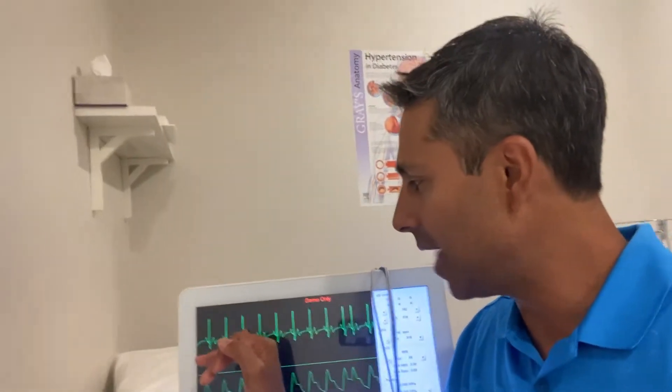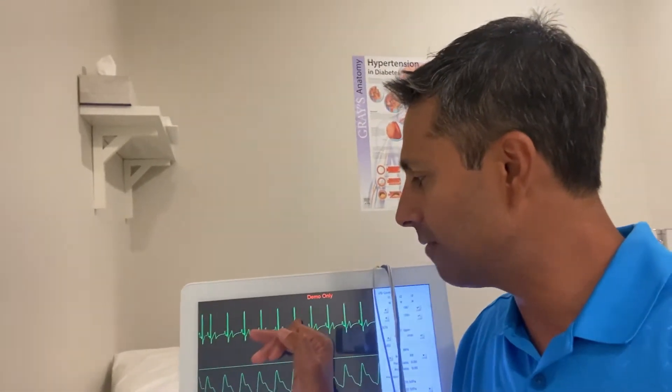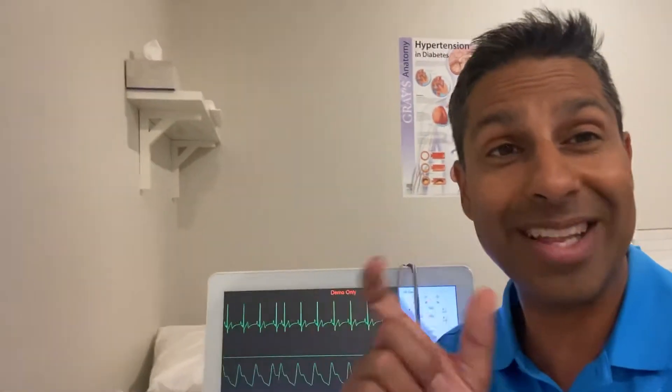What it is is the measurement between the heartbeats. You can see that on an ECG there's variability between the heartbeats, and heart rate variability shows that.